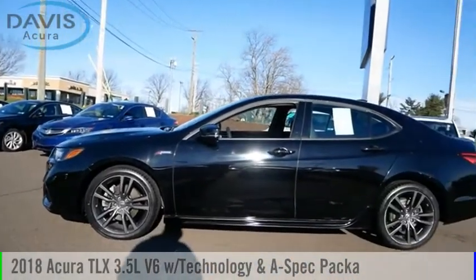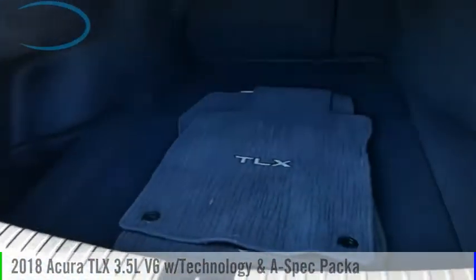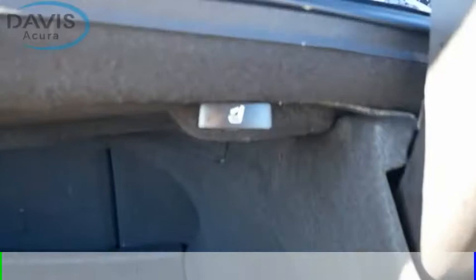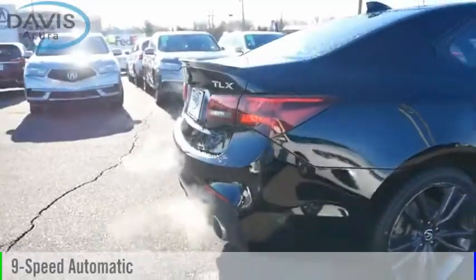Take a ride in the 2018 Acura TLX. This vehicle is powered by a front-wheel drive, six-cylinder, 3.5-liter engine, and comes with a nine-speed automatic transmission.